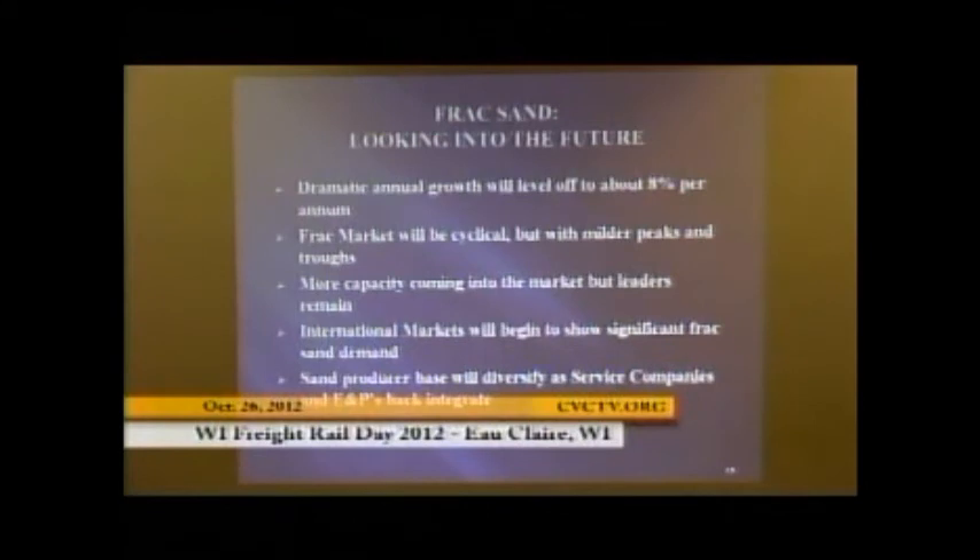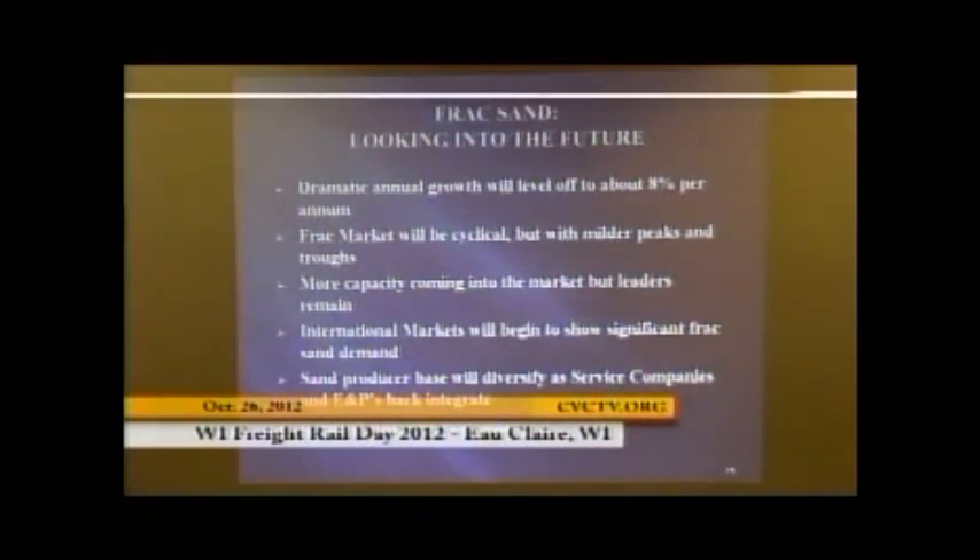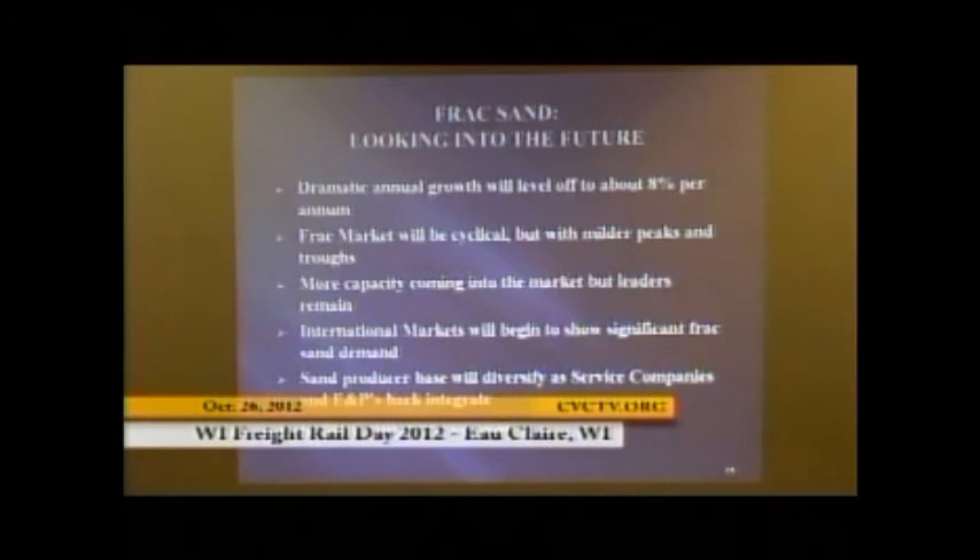There is capacity coming into the market — many people have put permits in place in Wisconsin. The demand is going to stay strong. The strong sand players are going to survive; some people are not going to get through the permitting process or reach the point of actually producing and commercially selling sand. The people doing the job responsibly, with the logistics and freight infrastructure, are the ones you're going to see at the top of the list as the most successful.